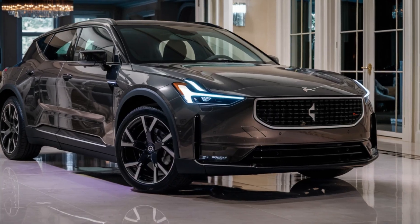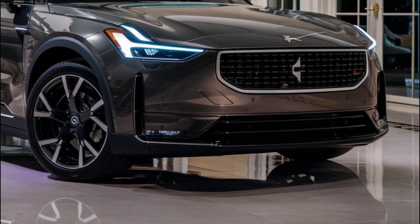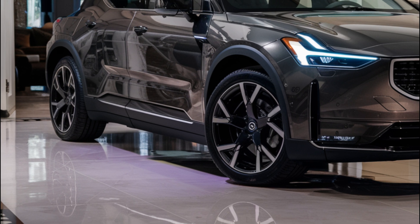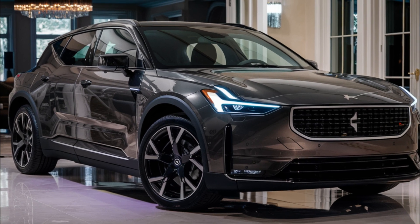You might remember the Polestar Precept, a concept car that was unveiled not too long ago. Well, Polestar has now confirmed that the Precept will be released as the Polestar 5, their all-new electric sedan. Let's take a look at the design. As you can see, the production version of the Polestar 5 will feature a fastback roofline, just like the concept car.